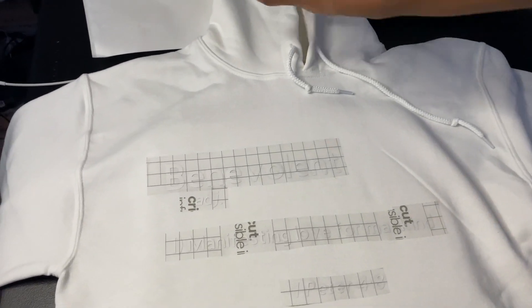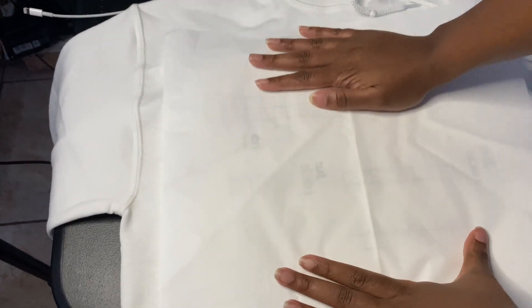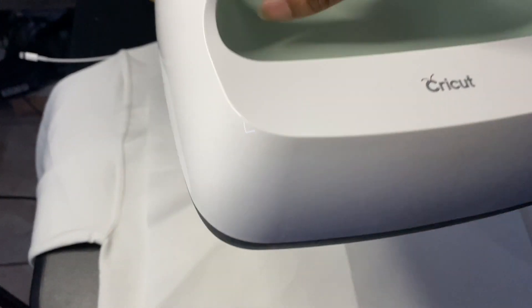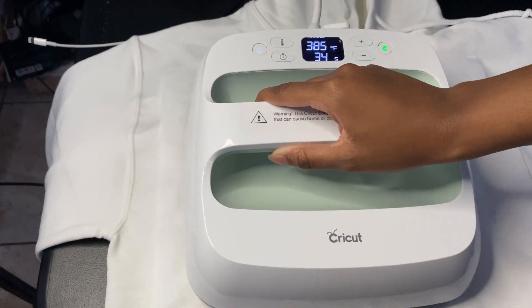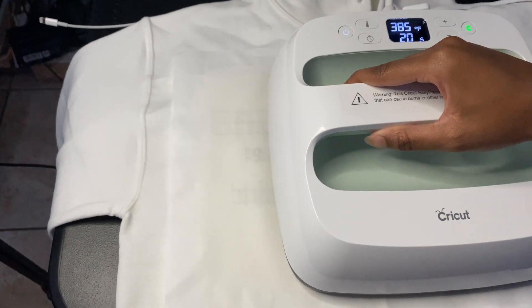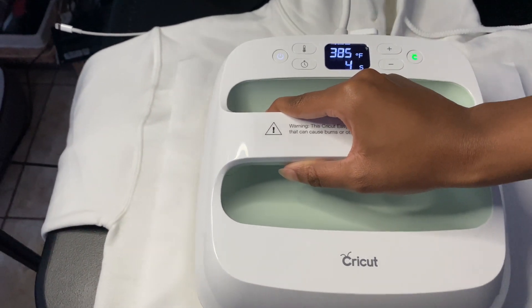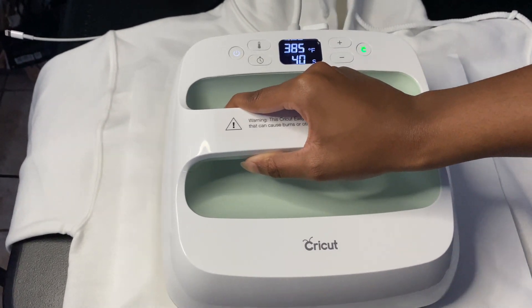I put the letters down — y'all really can't see it. I'm putting the butcher paper that was included. Then I'm putting it on — making sure the strings aren't in the way. Now I just press this and the timer will go. I'm rocking it back and forth because it's bigger than the press, so I'm trying to make sure it gets even heat. I move it really slow and when the timer dings I leave it on for a couple more seconds just to ensure it's on there, then I take it off.